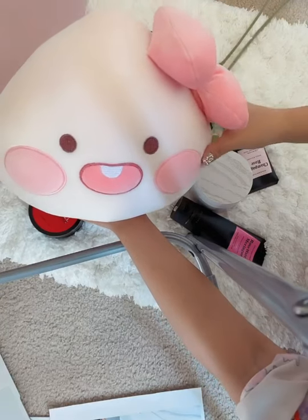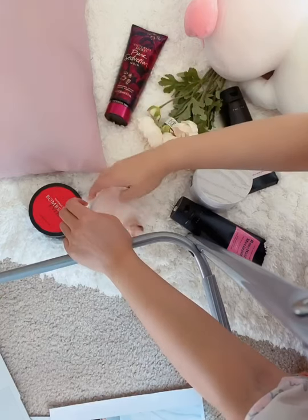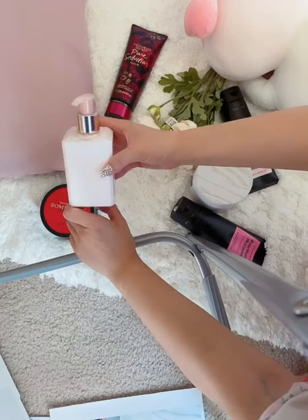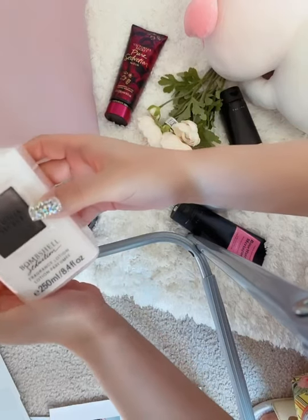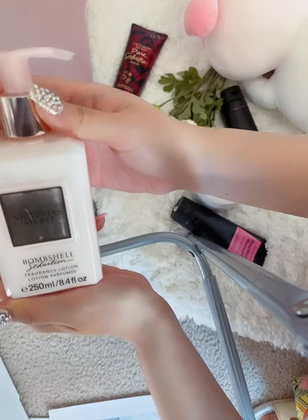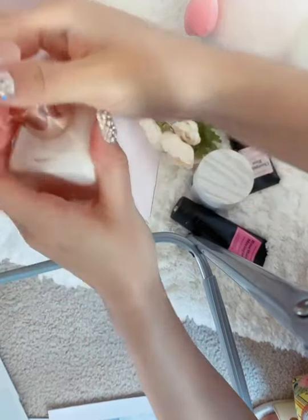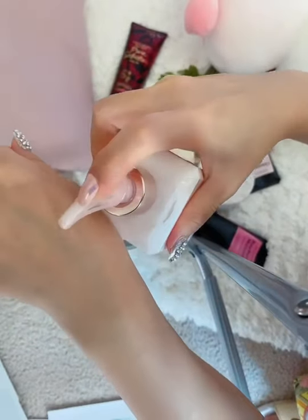Let's go ahead and introduce the first body care brand — Victoria's Secret. This body cream is called the Bloom Shea, and this one is my favorite body care. It smells so good.